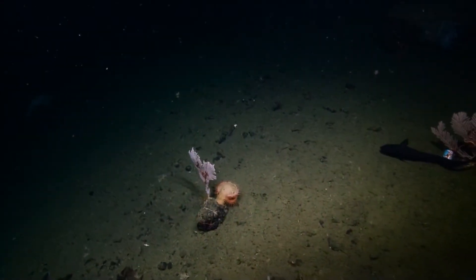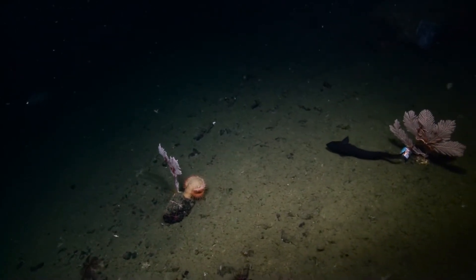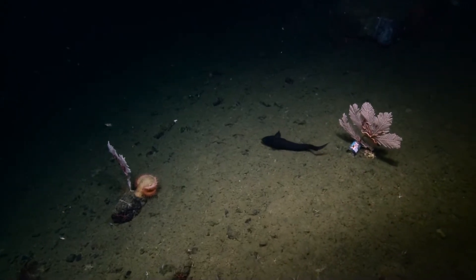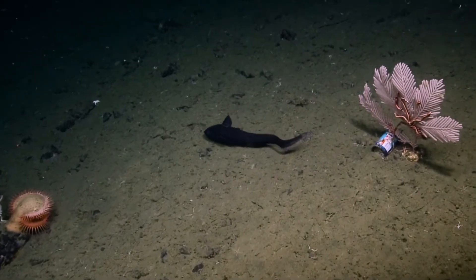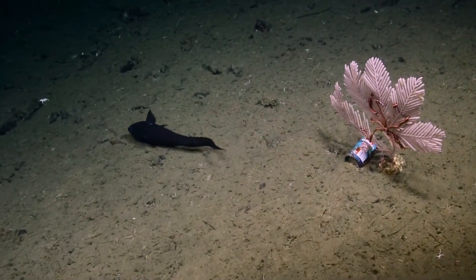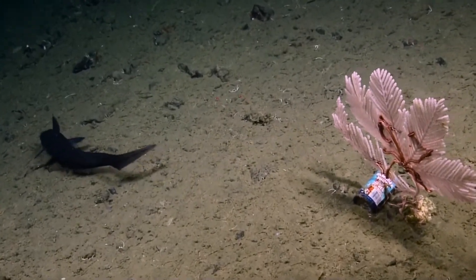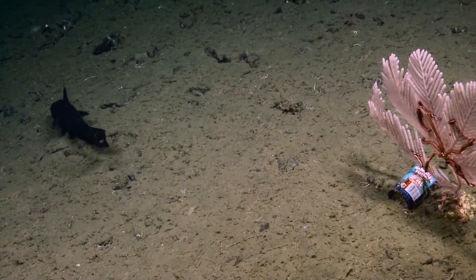Oh, looks like there's some Hawaiian punch. It's Hawaiian punch. Oh my gosh. How long has Hawaiian punch been around? Well, we found a bunch from the seventies with some really old Pepsi cans before. That one's a recent one that looks like with that barcode. We have lasers, we can scan it.